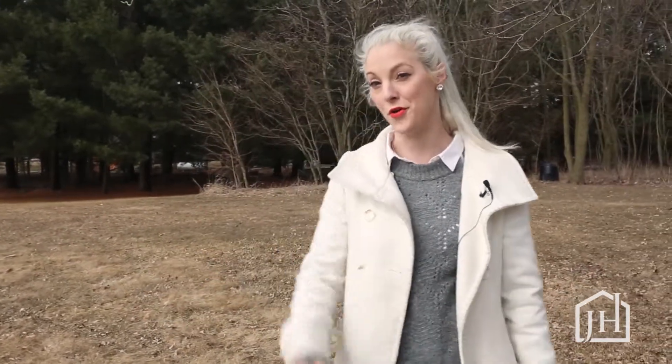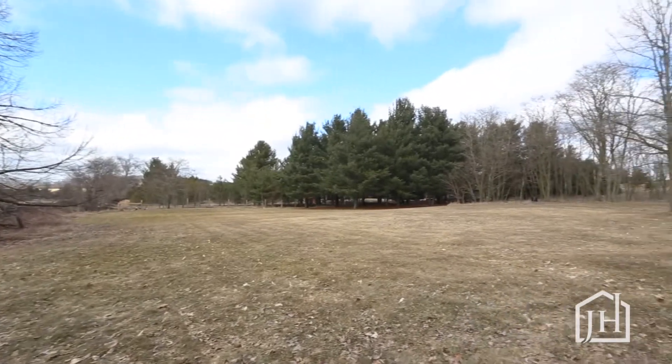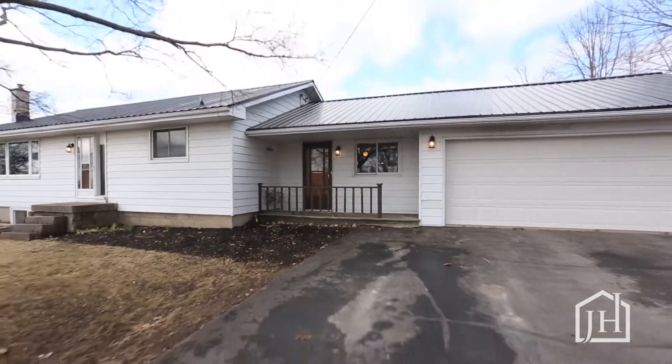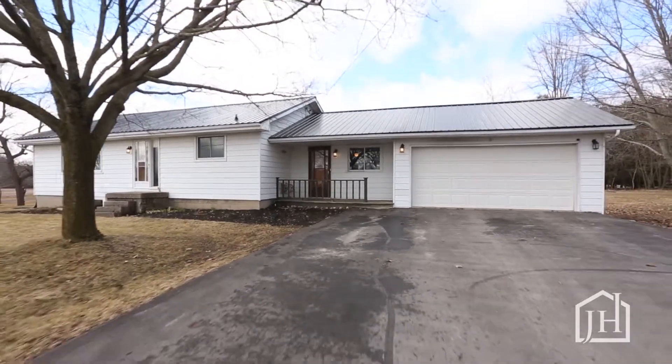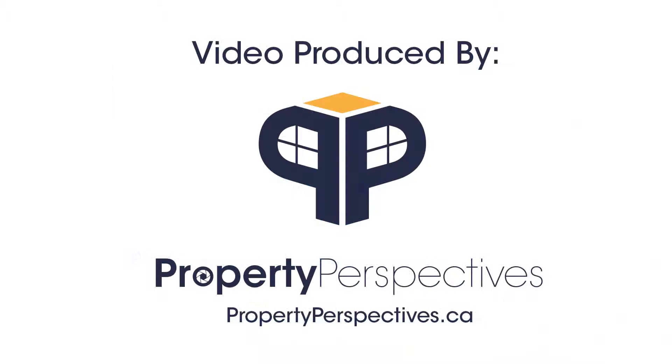Thanks so much for watching and to walk through this home yourself, check out the 3D Tour in the information below and contact me for a showing to make this country home your home. I'll see you next time.